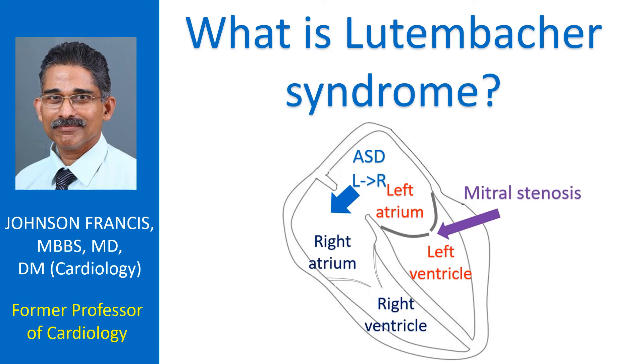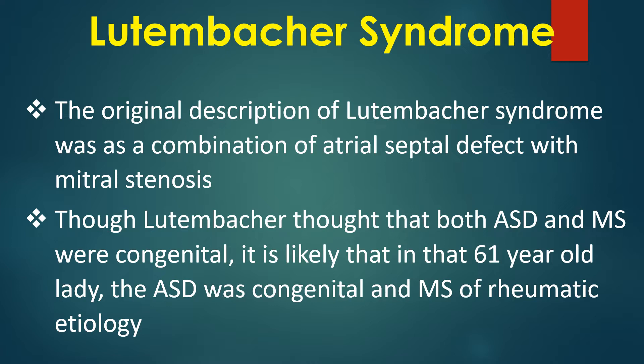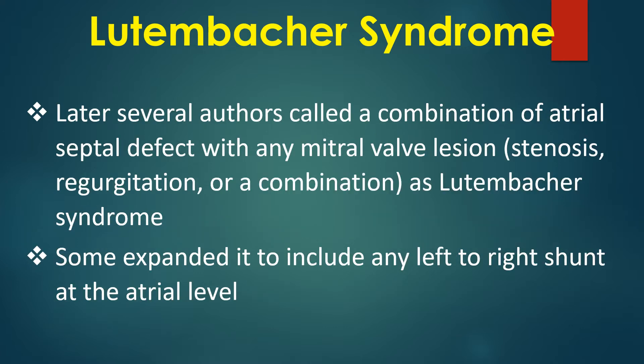Lutenbacker syndrome is a combination of atrial septal defect with mitral stenosis. The original description was this combination, and though Lutenbacker thought both ASD and MS were congenital, it is likely that in the 61-year-old lady described, the ASD was congenital and the MS was of rheumatic etiology. Later, several authors called any combination of atrial septal defect with any mitral valve lesion as Lutenbacker syndrome.